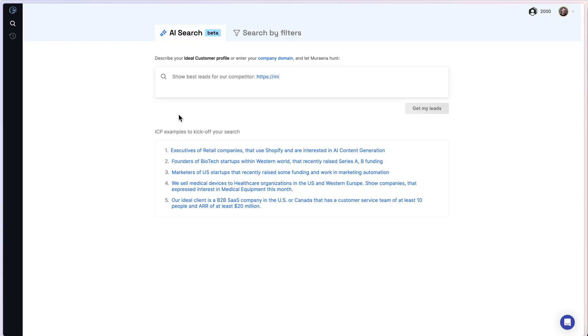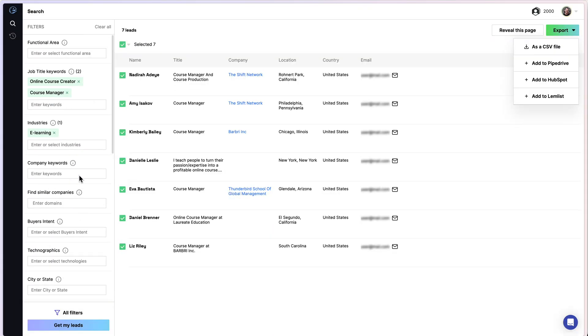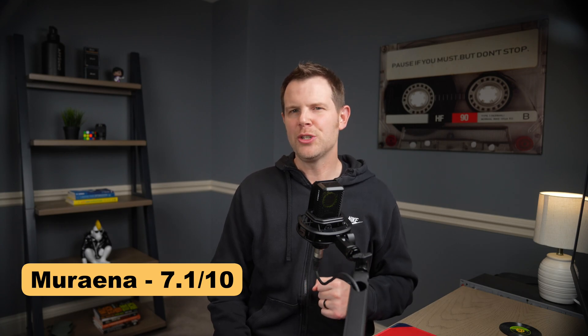Just about every business struggles with finding leads, and Muriana helps you find B2B leads with AI-powered search across a database of 140 million profiles. You just describe your ideal customer in plain English and it finds matching prospects. In practice, I found the regular filters and search worked a little better for me personally, but they may have improved that since. Email verification is built in and very reliable, and the contact data seems genuinely accurate. The interface is clean and export options are very flexible. Higher tiers are needed for API access. Some industries will do better with this tool than others, so try it out and use AppSumo's return policy if needed. I gave Muriana a 7.1 out of 10 — a solid choice for B2B lead generation.